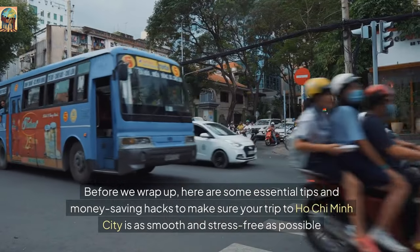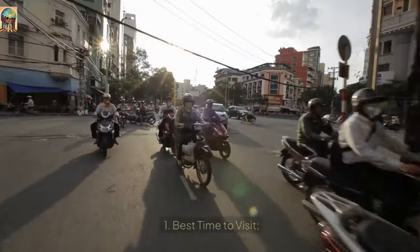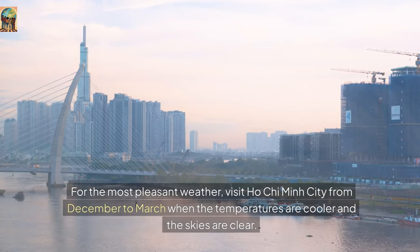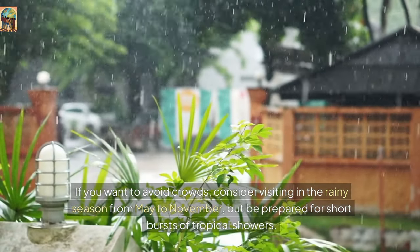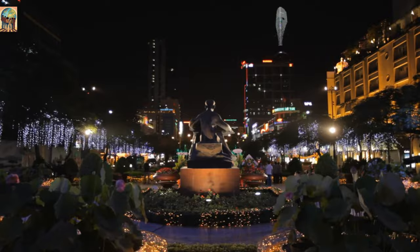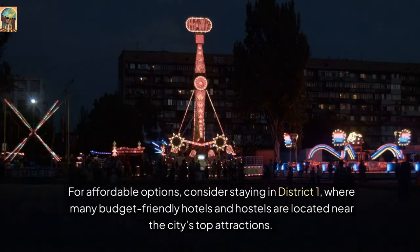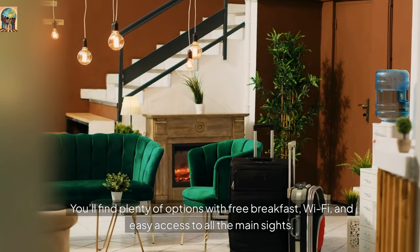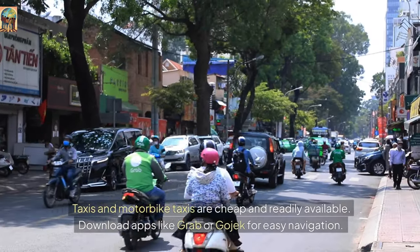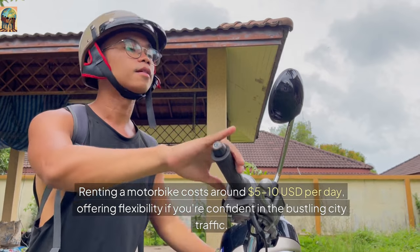Before we wrap up, here are some essential tips and money-saving hacks. Best time to visit: for the most pleasant weather, visit Ho Chi Minh City from December to March, when temperatures are cooler and skies are clear. If you want to avoid crowds, consider visiting in the rainy season from May to November, but be prepared for short bursts of tropical showers. Where to stay on a budget: consider staying in District 1, where many budget-friendly hotels and hostels are located near the city's top attractions — plenty of options with free breakfast, Wi-Fi, and easy access to all the main sites. Getting around: taxis and motorbike taxis are cheap and readily available. Download apps like Grab or Gojek for easy navigation. Renting a motorbike costs around $5–$10 USD per day, offering flexibility if you're confident in the bustling city traffic.